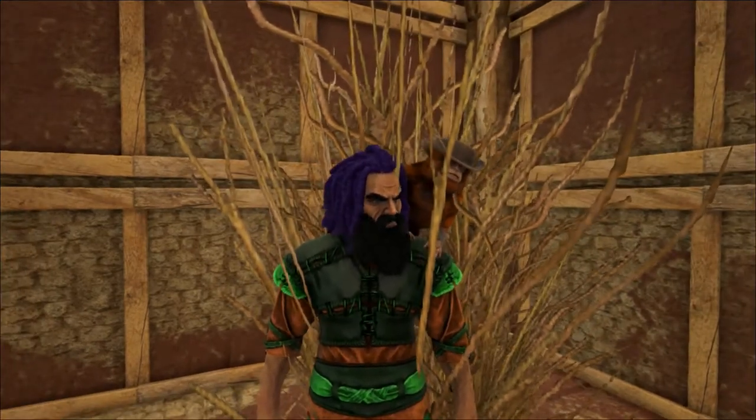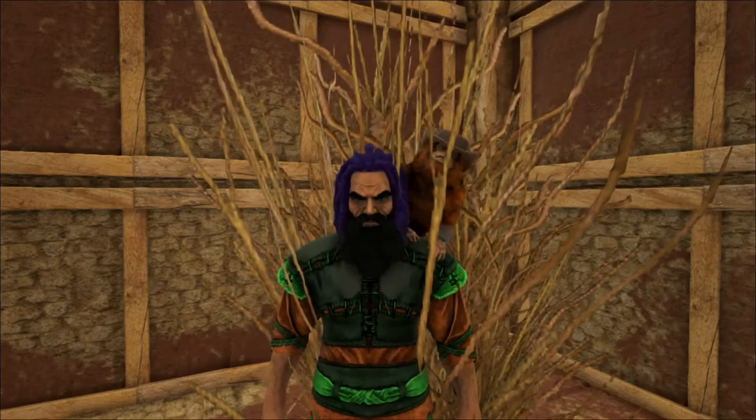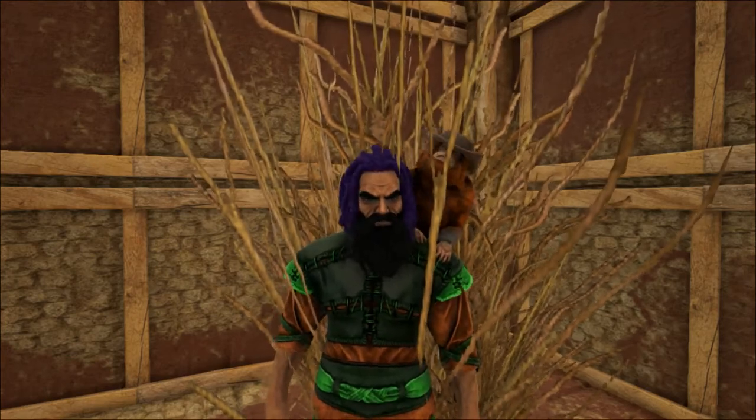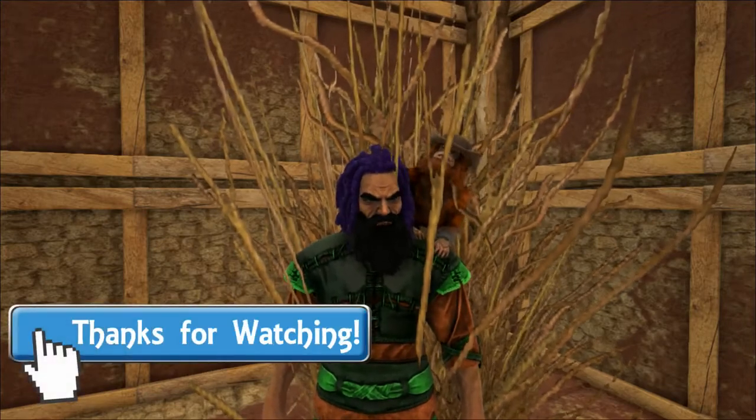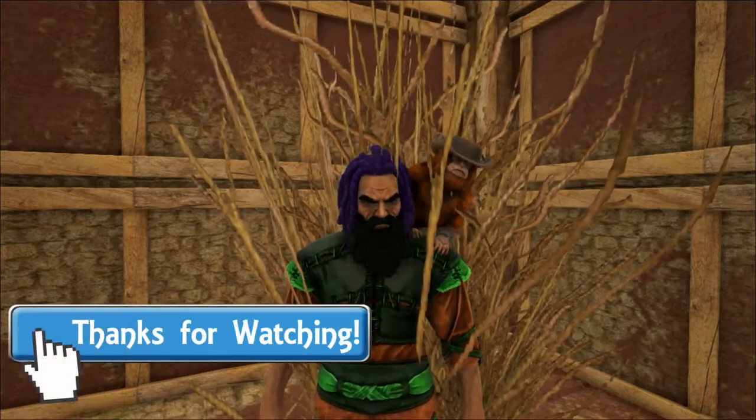Well, that's all I have for you this week. Thank you so much for watching, and as always I hope you've enjoyed the video and learned something new. If you did, please let me know by leaving a like and a comment down below. I hope to see you next time for more here at Shredder Zoo. Goodbye!